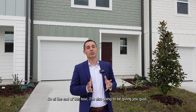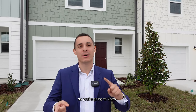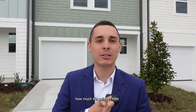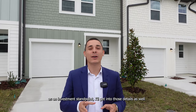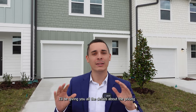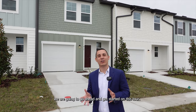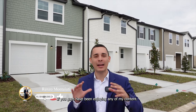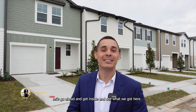At the end of this tour, I'm going to be giving you guys all the information you need to know about this community — the price, the HOA, the tax amount, the closing cost incentives, how much it's going to cost to buy this home with the FHA down payment or with a conventional. If you're looking at it as an investment, I'll get into those details as well. Make sure to stay till the end of the video. And please subscribe to my channel if you've been enjoying my content. Let's get inside and see what we've got.